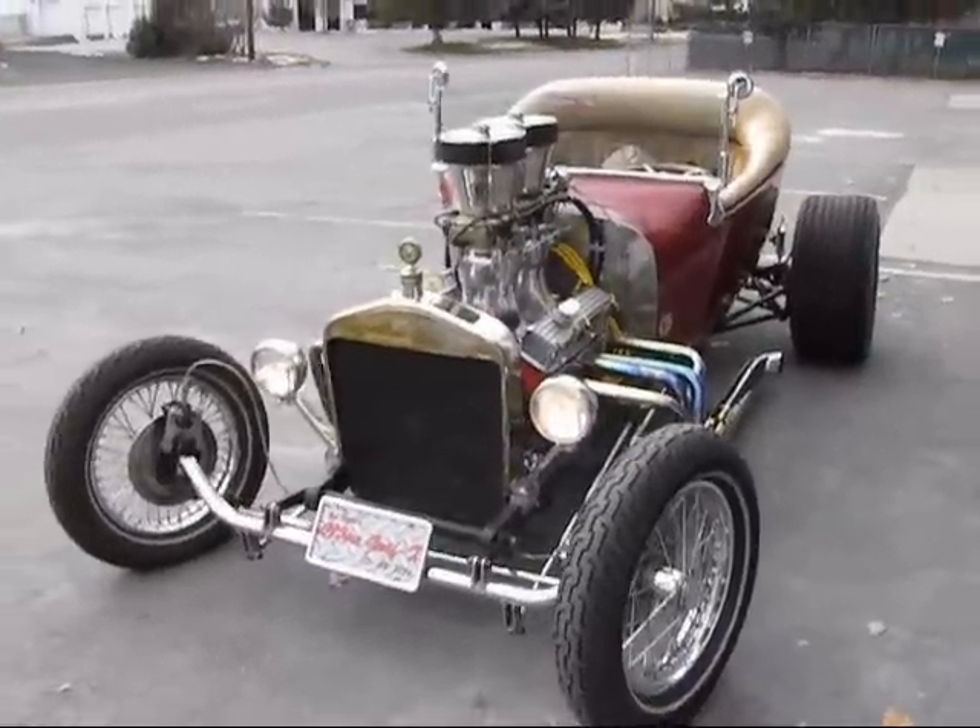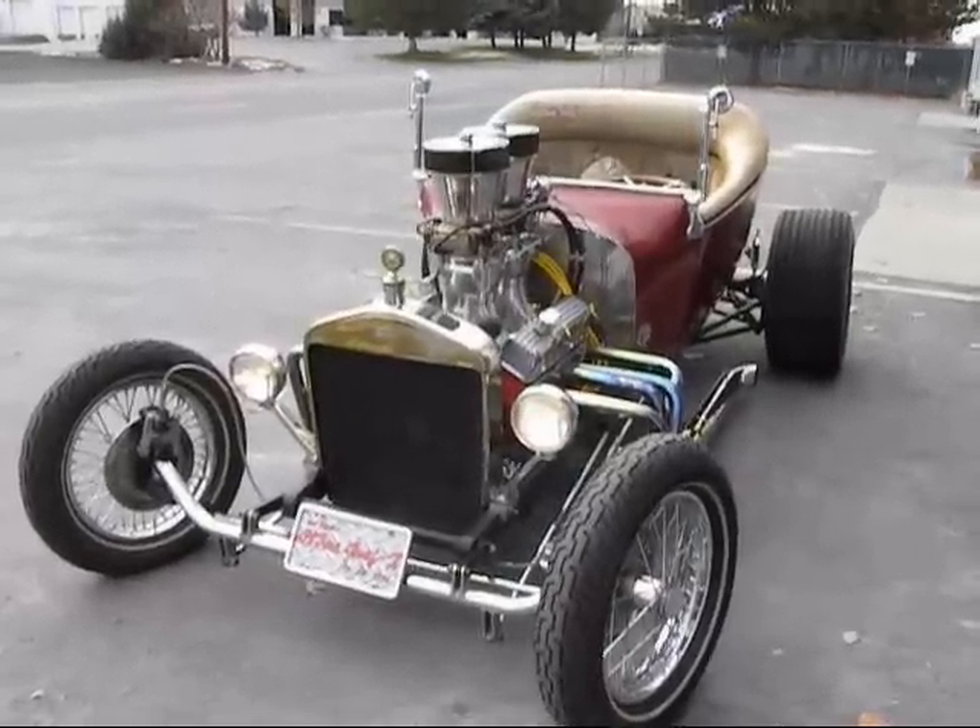Check out some pictures. Got some pictures of it down and around. Take a look.